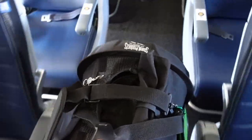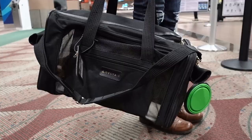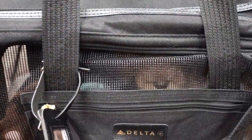Most breeders do not provide the soft-sided carrier you'll need to use with the puppy when flying, so you'll need to bring your own. When you book your flight, tell them that you'll be traveling with a puppy and ask about the allowed dimensions for the soft-sided carrier. The carrier will need to fit under the seat in front of you, so dimensions are important. Make sure the carrier you purchase is airline approved. Most pet stores will carry them and it's easy to order them online as well.